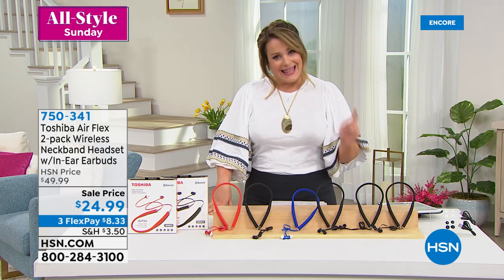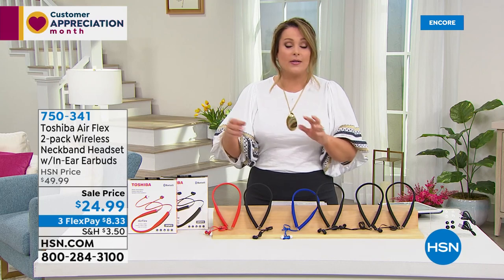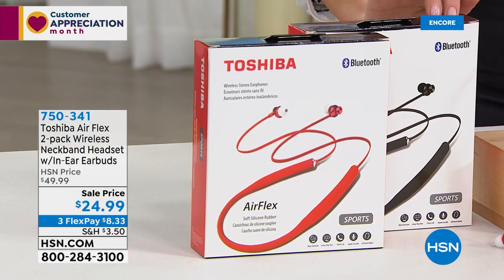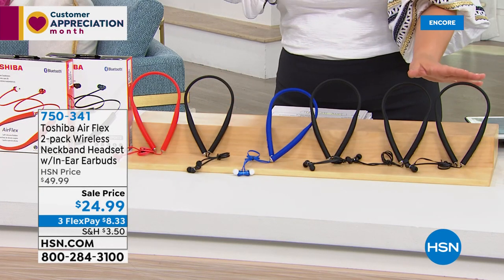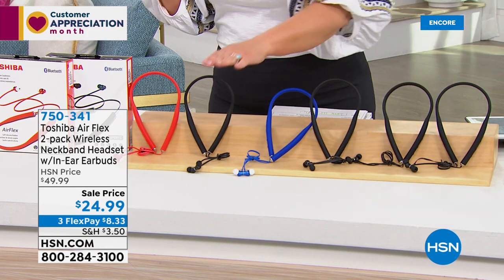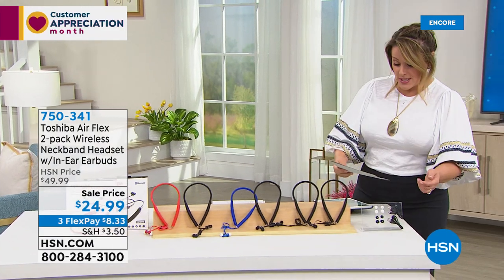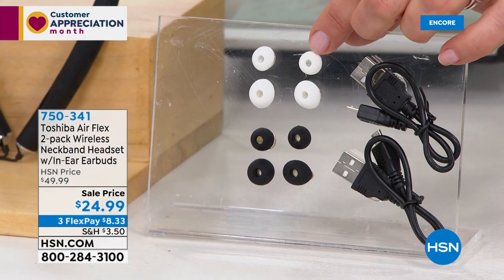It's a two-pack today, individually boxed so you can keep one and gift one. Everybody gets a black option and then you choose a second color — two black, black with blue, or black with red. Item number is 750-341. You also get a set of ear tips in too-small and too-large sizes for a customized fit, two carry pouches, and two user manuals.